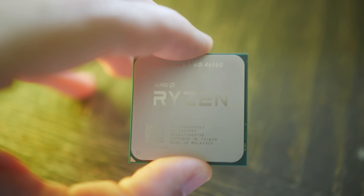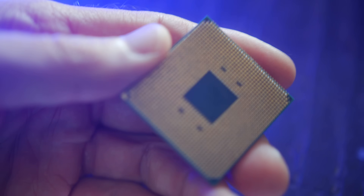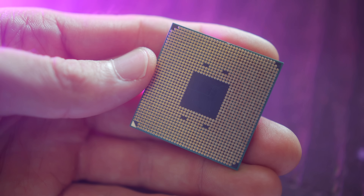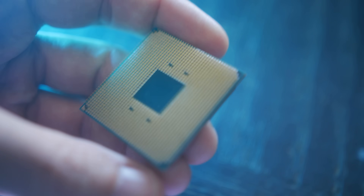However, the 4650G doesn't carry PCIe 4.0 support, whereas the Ryzen 5 3600 does. So if you're making a headless server and need PCIe 4.0 support over NVMe, the 3600 may be a better choice. Now that the intro is done and we've got the details out of the way, it's time for the most important thing — the benchmarks.